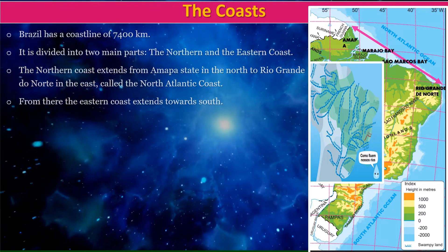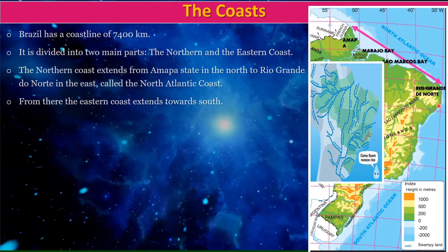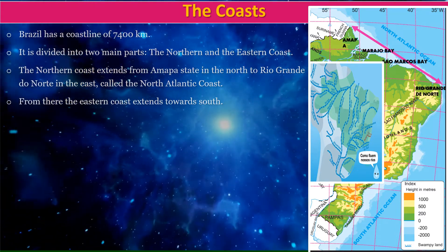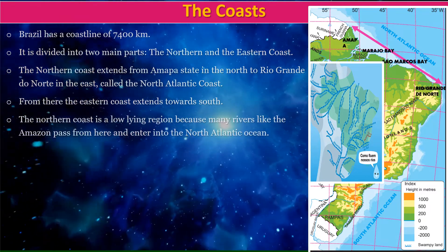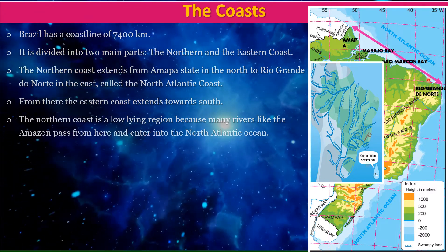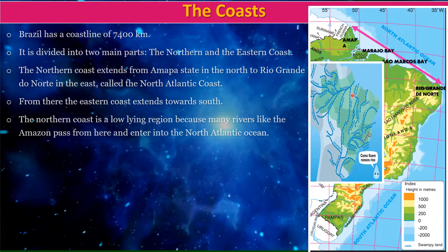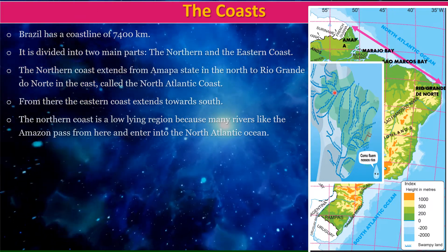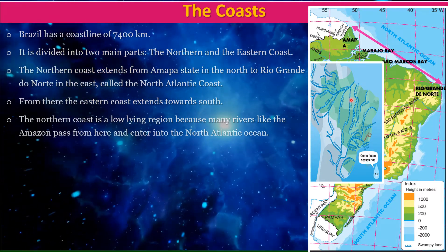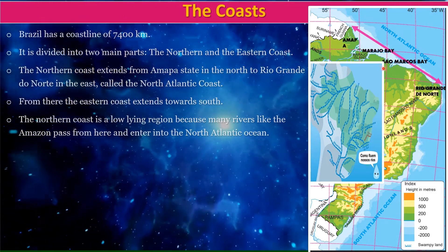From there, the eastern coast extends towards the south. The northern coast is a low-lying region because many rivers, like the Amazon, pass through here and enter the North Atlantic Ocean, making this region low-lying.